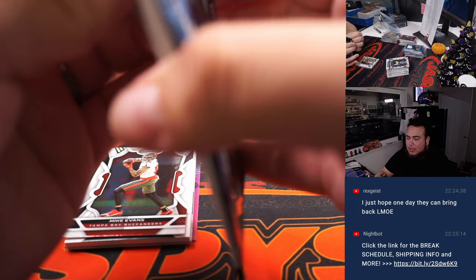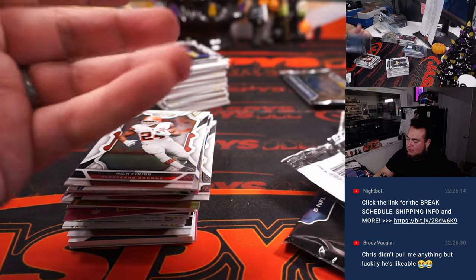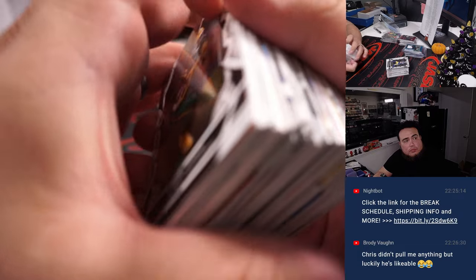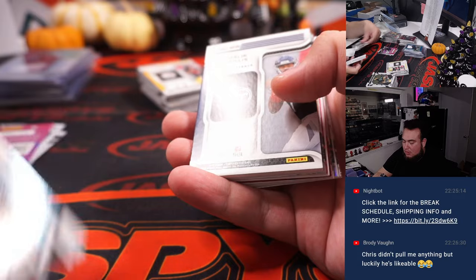Same for me — I'm sure I haven't pulled anything for people today, and then he pulled people's stuff today too. It happens. All right, here we go. Malik Willis — whoa! Look at that patch.